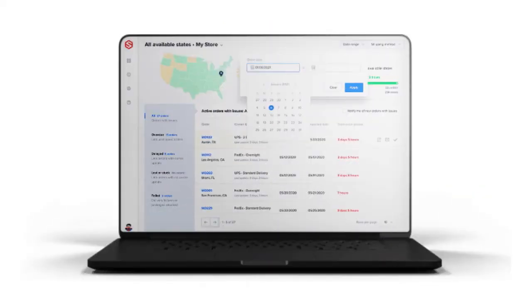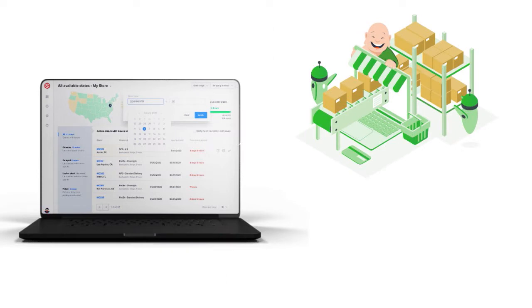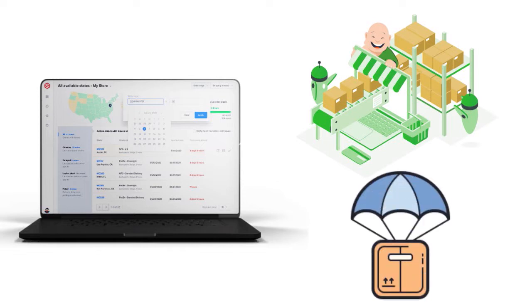Besides the software, ShipHero also has an outsourced fulfillment solution. You can send your inventory to a single warehouse, with easy-to-understand pricing with no shipping zones, and stress-free shipping of orders. Here you are using ShipHero as your outsourced fulfillment solution. You can choose to buy just the software and not use their fulfillment solution, but if you want to go for that, it's also possible.